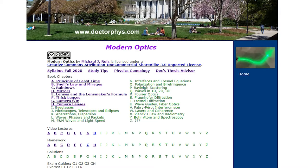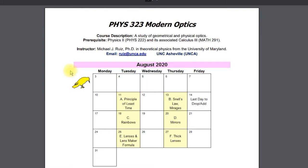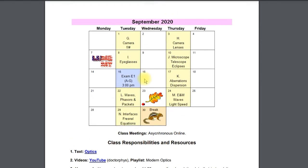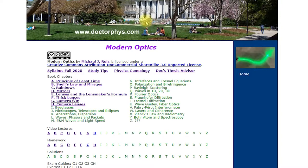A review here for the first optics exam. First thing I'm going to do is hit the syllabus to make sure when the exam is and what it's on. We see September 15th — Exam 1 covers A through G. So let's go check up on what A through G is.